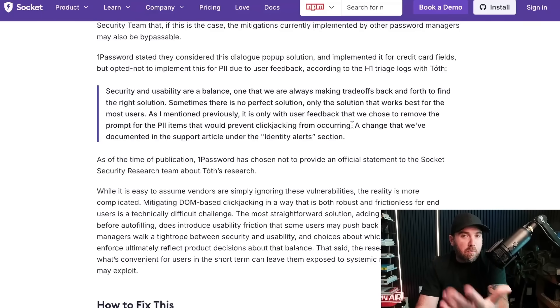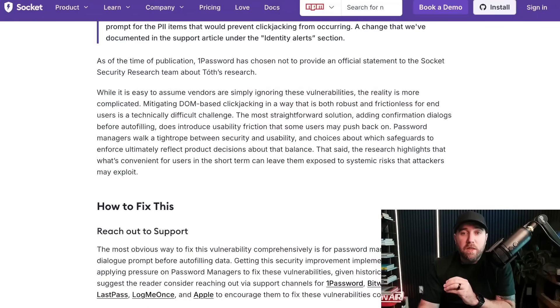Here's the crux: security and usability are a balance — 1Password says they're always making trade-offs to find the right solution. Sometimes there's no perfect solution, only the one that works best for most users. They had a prompt that fixed this, but enough users complained about it that they removed it. And they make a strong point: the vulnerability isn't in 1Password or these other password managers — it would be in some website the user was tricked into visiting with a fake CAPTCHA or an exploited XSS vulnerability.